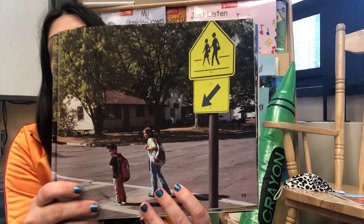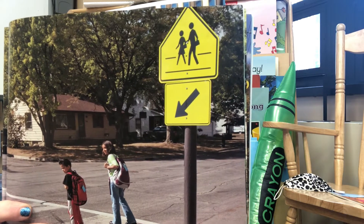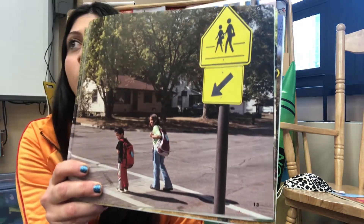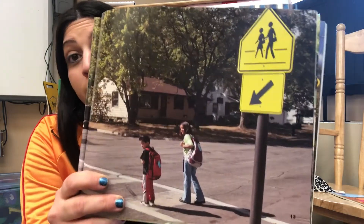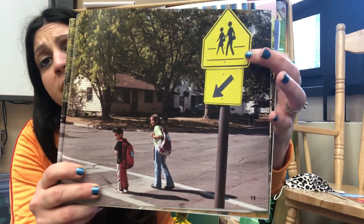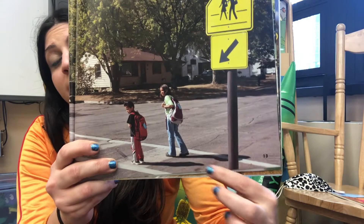Safety signs. We have one of these in front of our school building. When June walks to school, she finds the crosswalk signs. June crosses the street there. We're going to learn more about traffic safety tomorrow. This is a school crossing sign and that's where you're supposed to walk — not this way, not this way, but right in those two white lines.